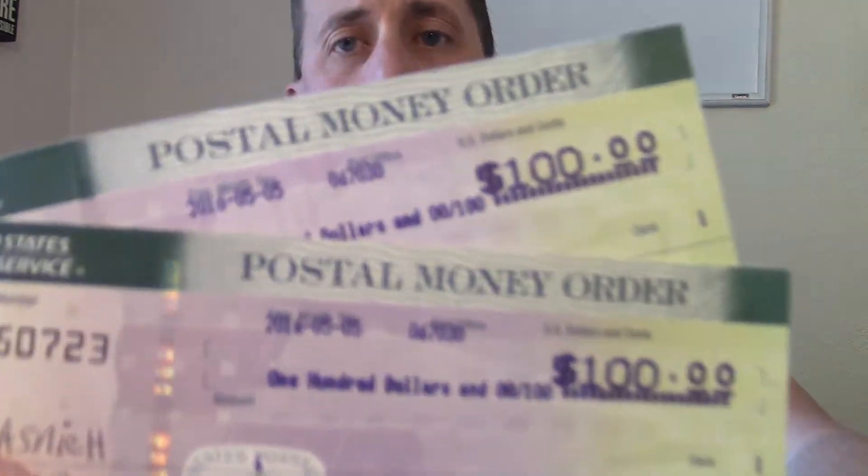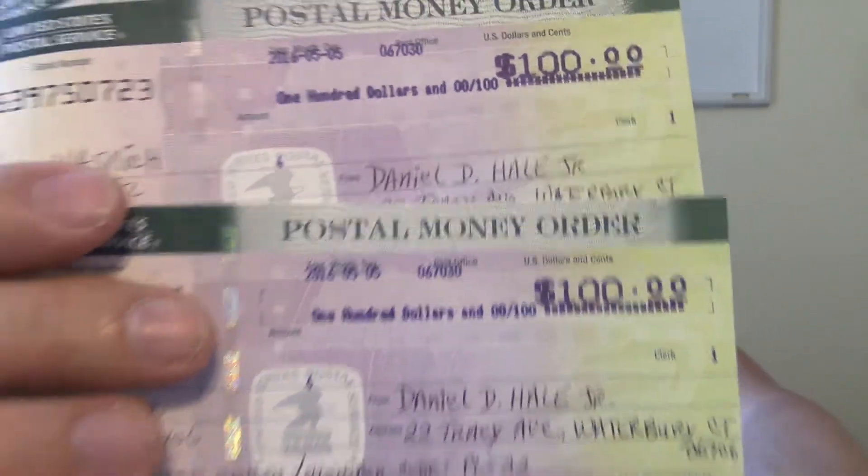Let me show you this enrollment. This is a $300 enrollment — three money orders for $300. $100, $200, and $300 as you see there.